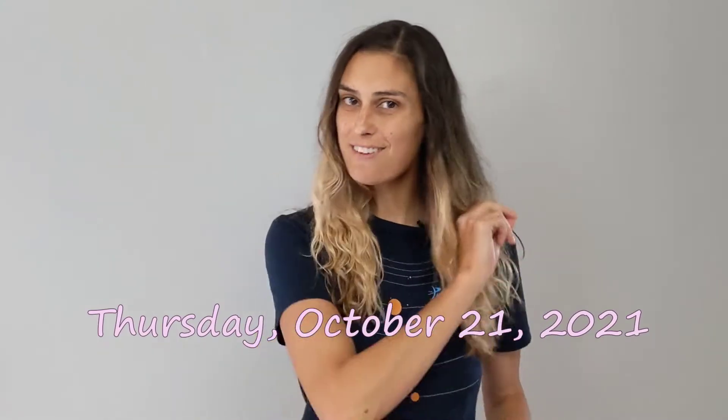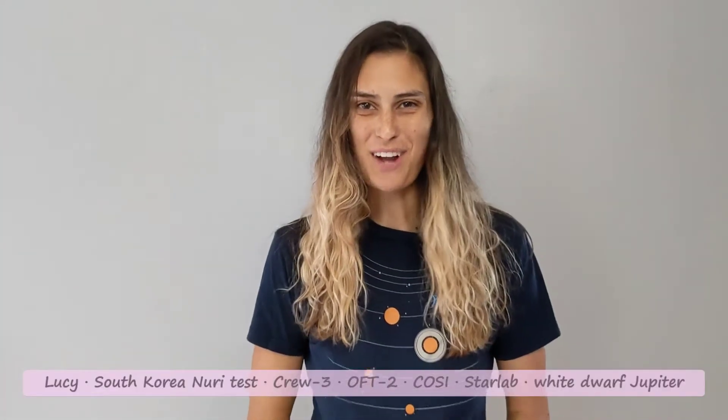Hello, ladies, gents, and everyones. It is Thursday, October 21st, and we're here to talk about this week's space and astronomy news.